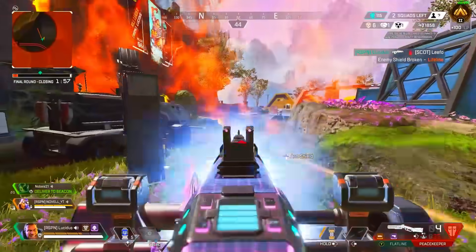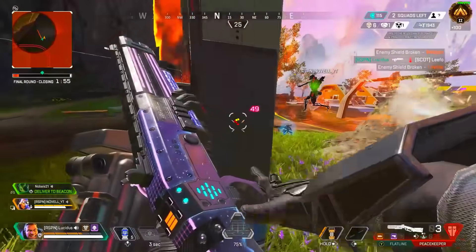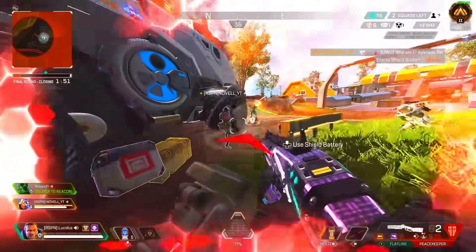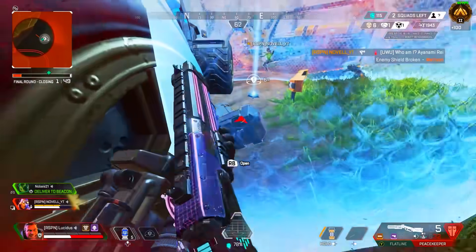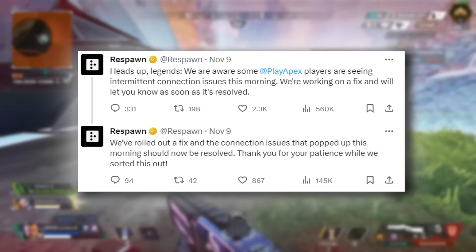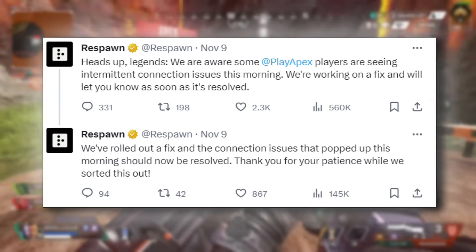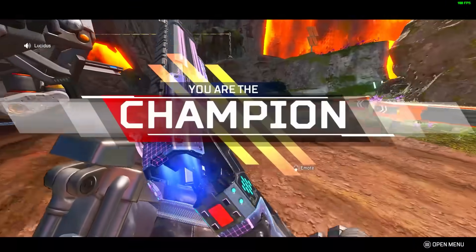If you have lost all your stuff due to relinking and unlinking your account while trying to get cross progression, Respawn is aware and working on it — you're just going to have to be patient. They have not given a time frame or further updates. There were also some connection issues the day after cross progression rolled out, and they pushed a fix — it's unclear if that was related to cross progression, but we'll just have to wait and see.